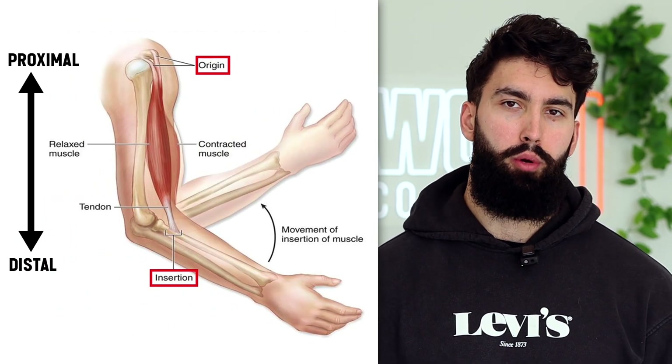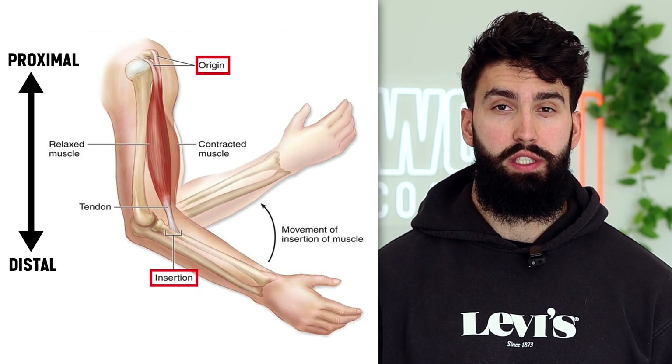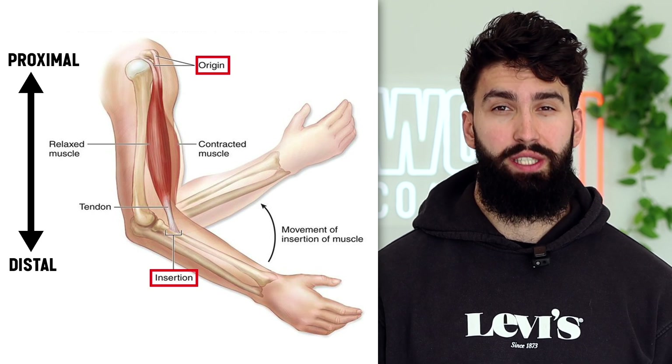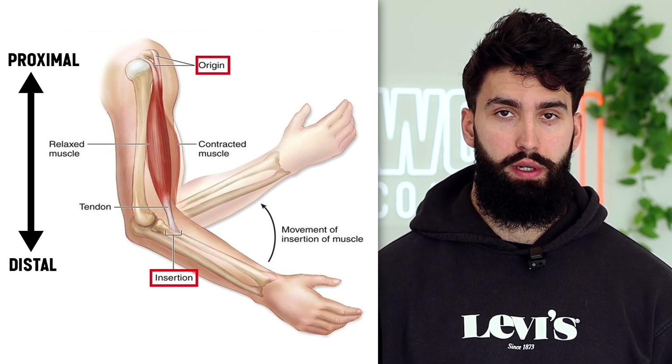The second reason from the evidence is that lengthened partials, or lengthened training in general, results in different regional hypertrophy compared to a full range of motion. Lengthened partials and lengthened isometric contractions result in substantially more distal hypertrophy. You can measure hypertrophy at more proximal sites, closer to the origin point of a muscle, or at more distal sites, closer to its insertion point. Lengthened partials seem to result in more distal hypertrophy, which leads to more overall hypertrophy.